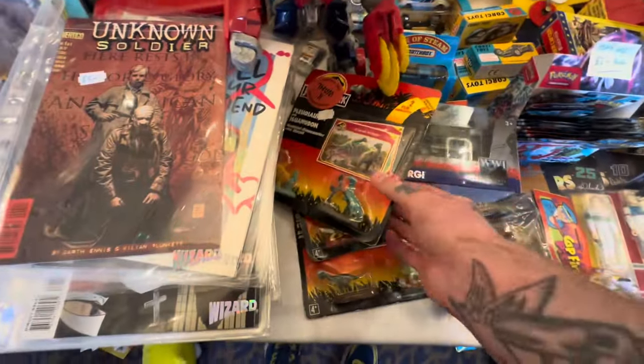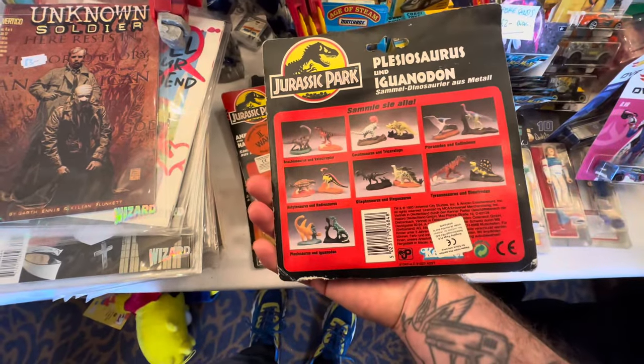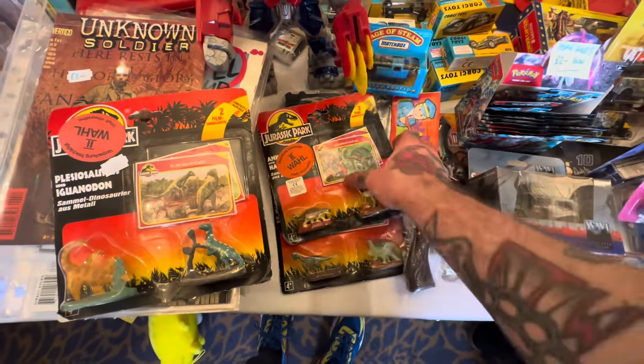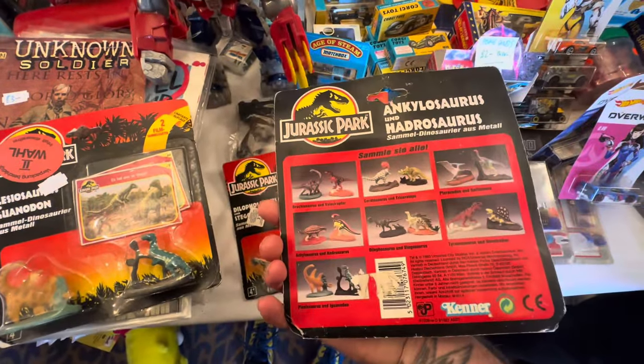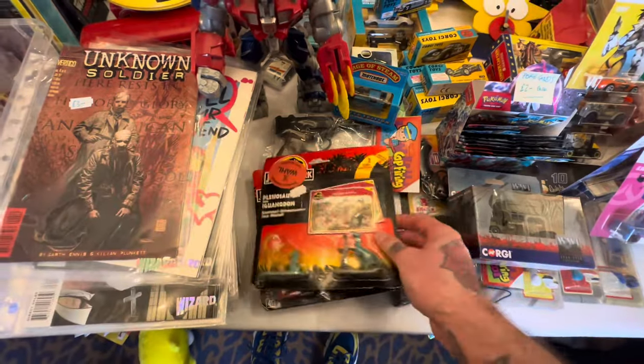Other than TMNT, my other favourite toy line from my childhood was Jurassic Park. I'm gutted to say back in the day I had a full set of these cast metal dinosaurs. But the best thing about these toys was the trading cards that came with them - the artwork on these trading cards is absolutely incredible.